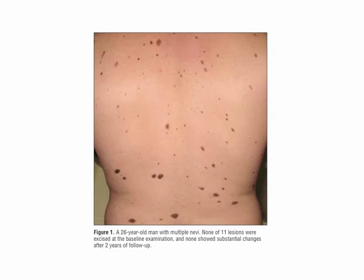This is a 26-year-old man with multiple nevi. None of the 11 lesions were excised at the baseline examination and none showed substantial changes after two years' follow-up.